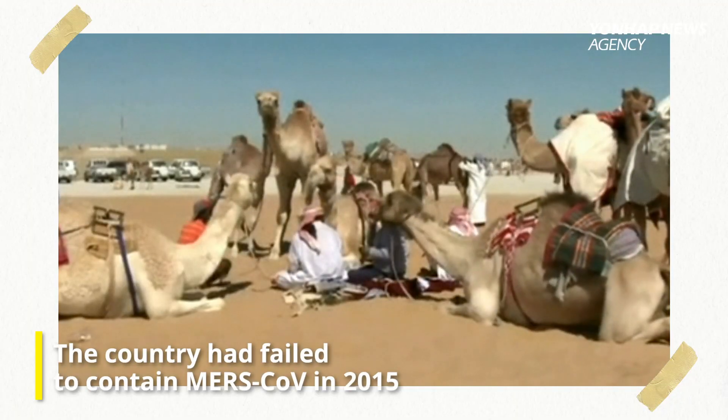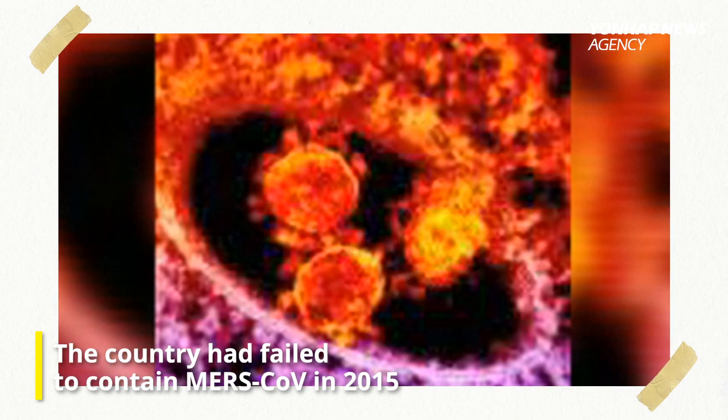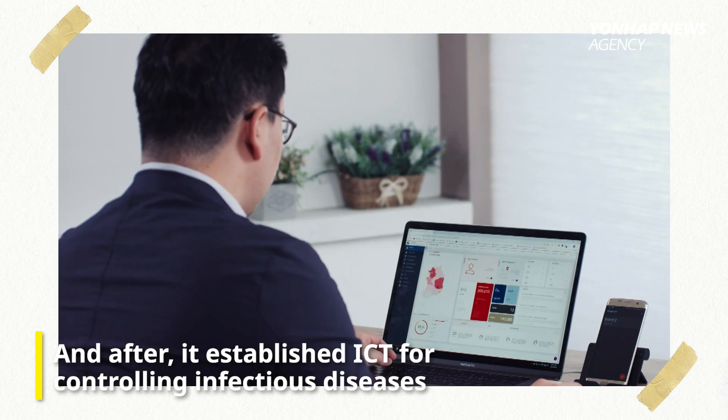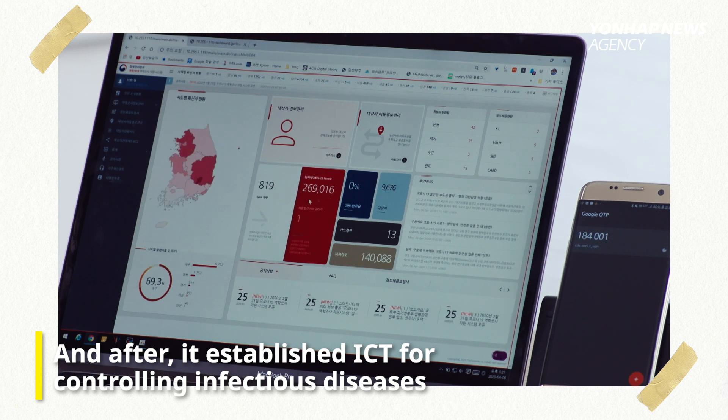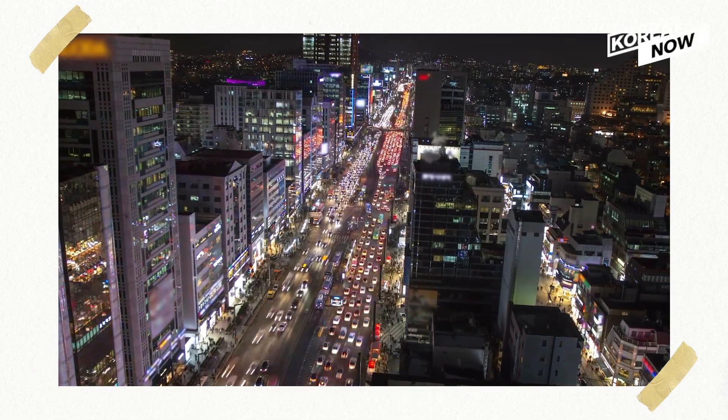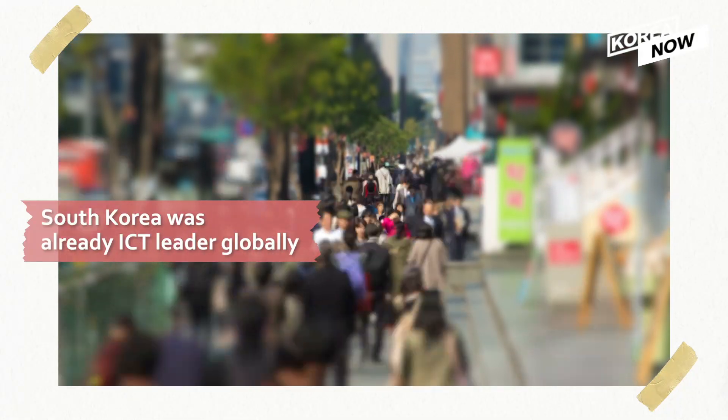South Korea didn't get its recognition from the beginning. In 2015, the country struggled with MERS-CoV avian influenza, and after the country's failure of containing the virus, it established an integrated information support system for monitoring and control of infectious diseases. And it was successful because South Korea was already an ICT leader globally, and it's not hard to see why.